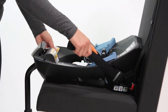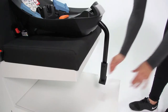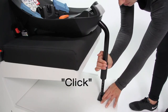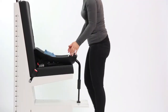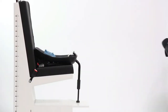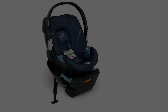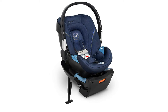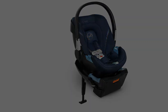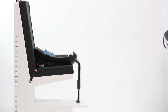A linear side impact protection system that extends towards the door of your car promises to reduce nearside impact forces by up to 25 percent. A height-adjustable load leg that extends to the floor of your car can reduce crash forces by up to 50 percent according to the brand. The seat can be installed with or without a base via the European belt routing system, making it a solid choice for those who frequently travel via taxi or ride-shares.